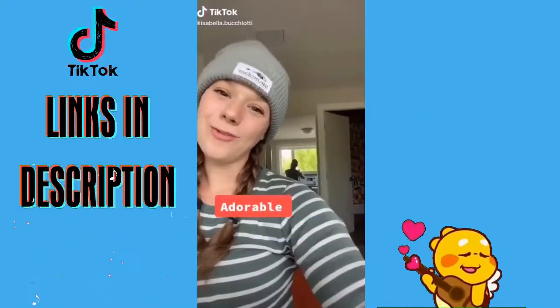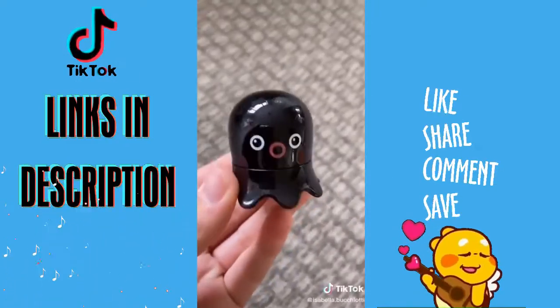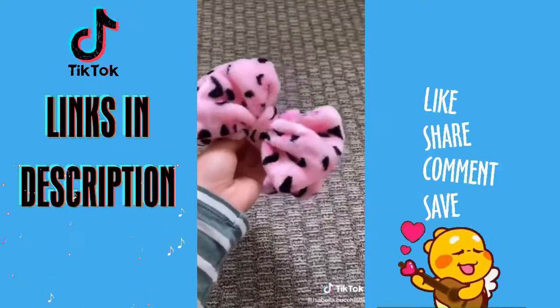Adorable Amazon Products Part 4: Hair Mayo, Panda Bear Eye Cream, Octopus Exfoliator, Banana Moisturizer, and this adorable headband to wear when you're washing your face.